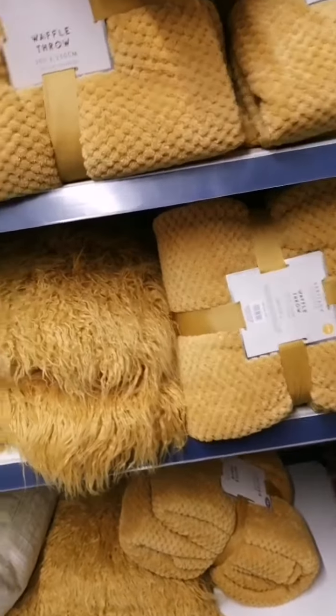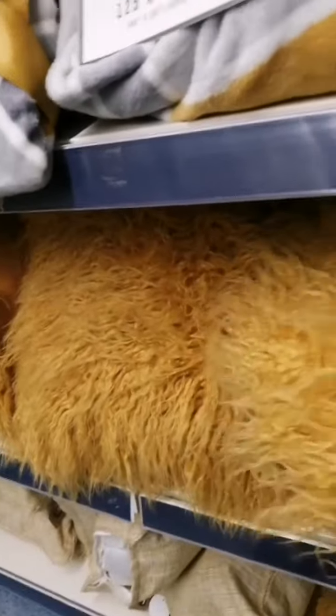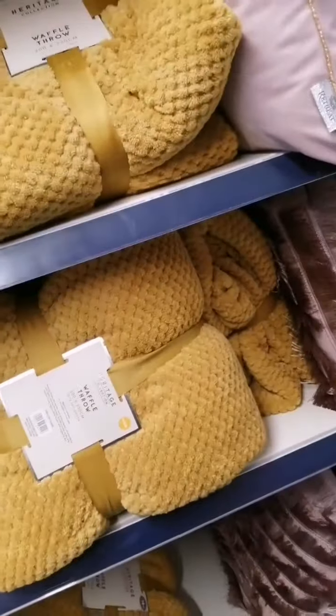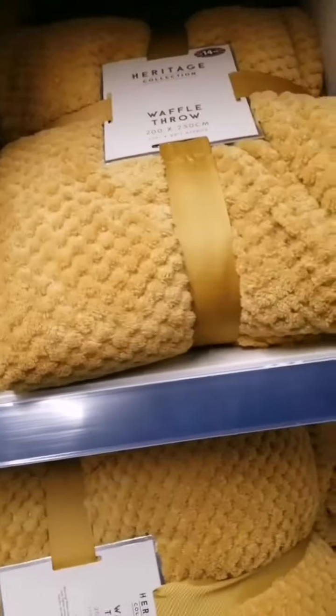And then we got some more throws and some good futuristic cushions. These former cushions are £6.99. And another waffle little throw — I think it's £14.99.